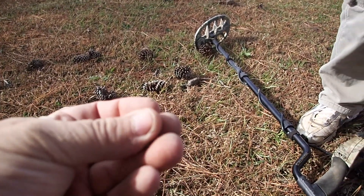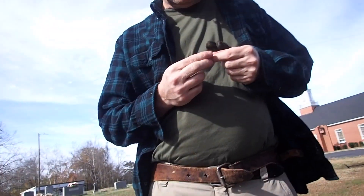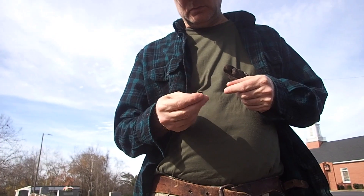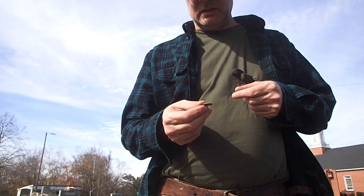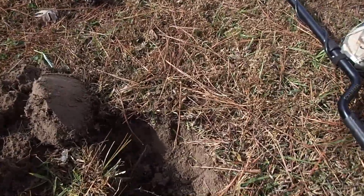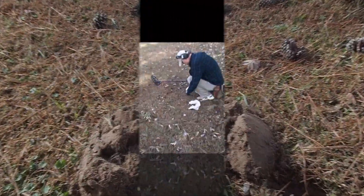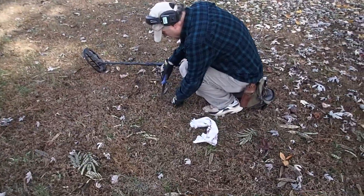1827? 1827. Chris just got a wheat penny — 1927. We might have to slow down around here and see what we can find. Be right back.